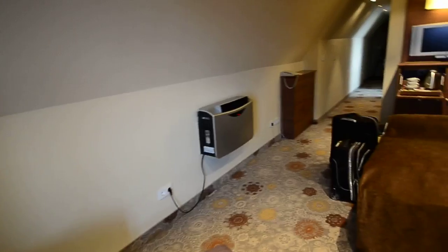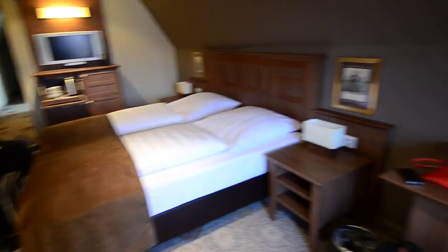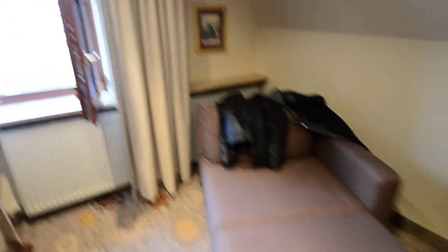So, this obviously is the main hotel room. Bed, TV, desk with my camera bag, big comfy lounge chair.